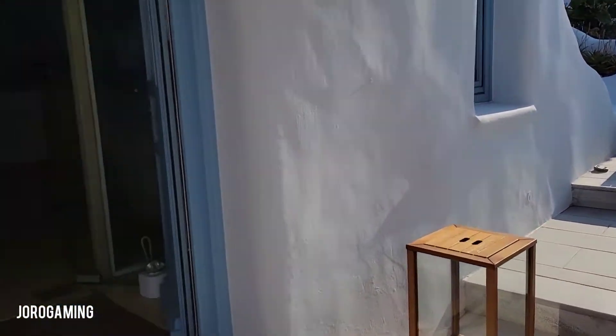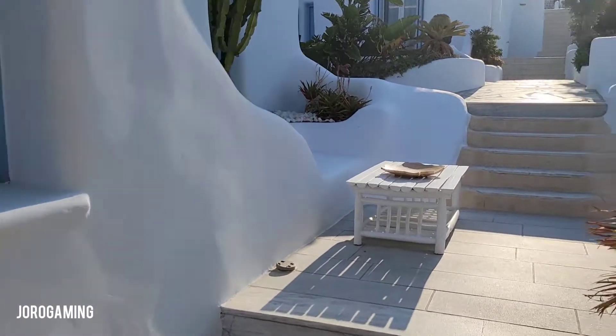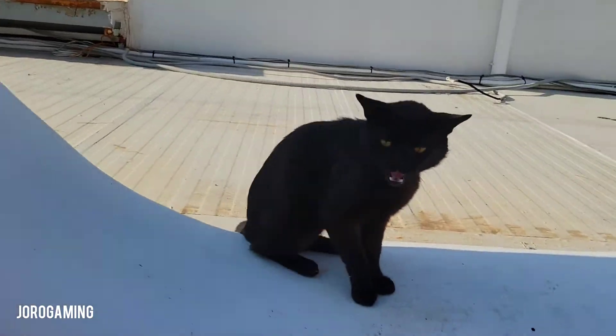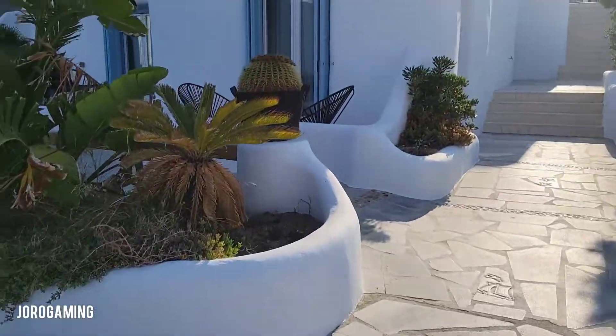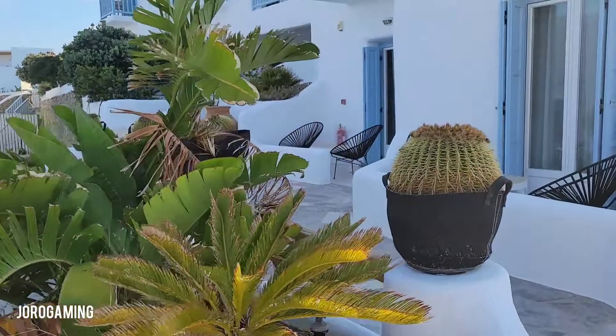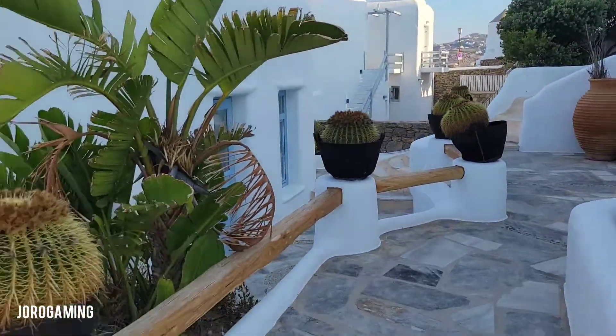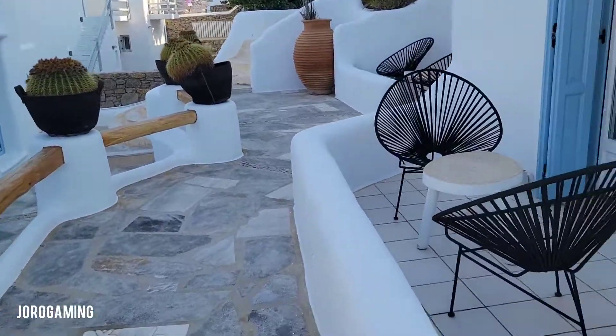From what I've seen walking around the resort itself, it's very similar to the city itself. The city kind of looks like this, so it looks like they've actually recreated that feel.